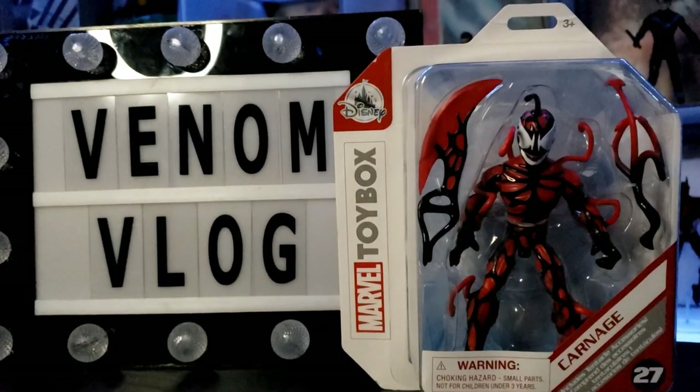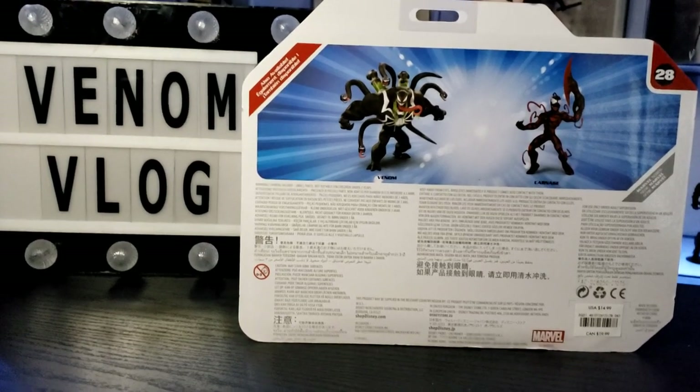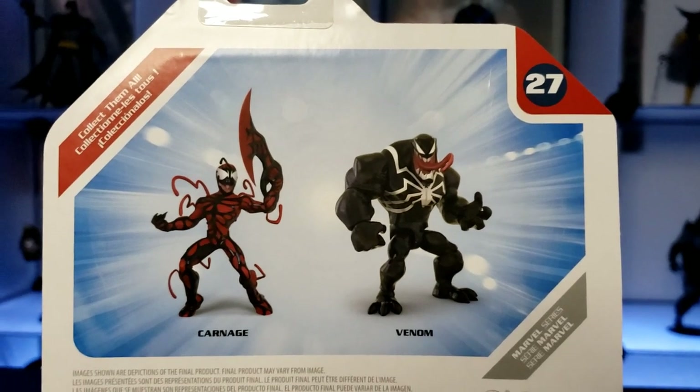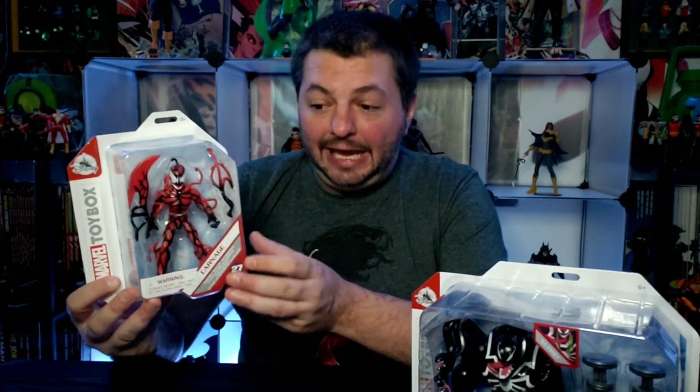A lot of people are looking for those original figures — Hulk, Iron Man, all those characters. I always liked these designs because they're based off the Disney Infinity video game, which was a really fun game. I actually bought it when the Marvel characters came out because I thought you could be Venom and run around an area with Mickey and Donald and Goofy and eat them — but of course Disney didn't let the game go that far, so you just completed missions and challenges. I always loved those character designs, but Carnage was never in the game, which is what's cool about these Toy Box figures.